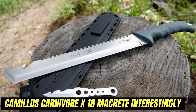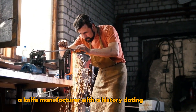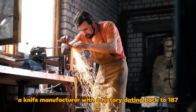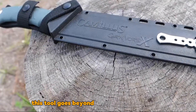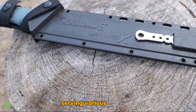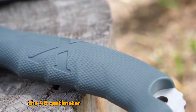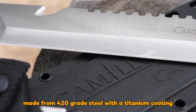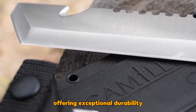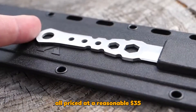Interestingly, Camillus — a knife manufacturer with a history dating back to 1876 — offers the Camillus Carnivore X18. This tool goes beyond the standard machete, serving various functions including cutting, sawing, digging, gutting, and more. The 46-centimeter tool features a 30.5-centimeter blade made from 420-grade steel with a titanium coating, offering exceptional durability. It also includes a universal knife with a sheath, all priced at a reasonable $35.